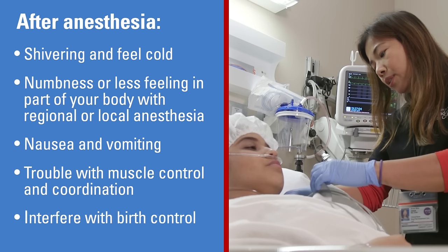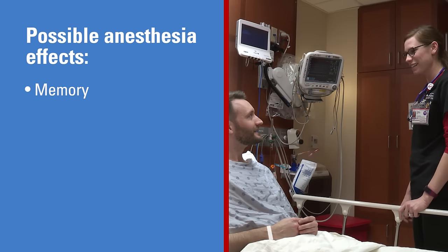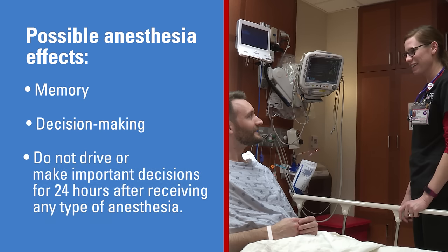Anesthesia can often interfere with birth control. Please refer to your after-visit summary for specific instructions. In some patients, anesthesia can affect memory and decision-making for a short time. Do not drive or make important decisions for 24 hours after receiving any type of anesthesia.